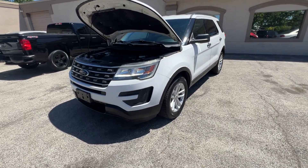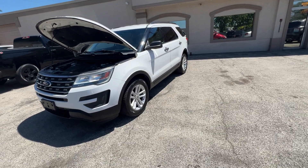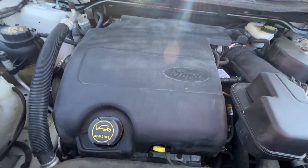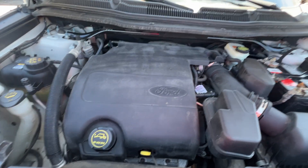Hi folks, it's Ed from Mr. C's Automart. This is a 2017 white Ford Explorer. It's a seven passenger beige cloth interior with the V6 3.5 liter engine.